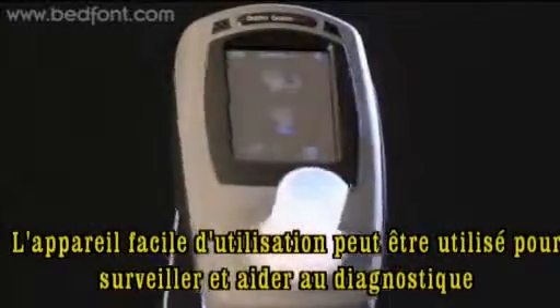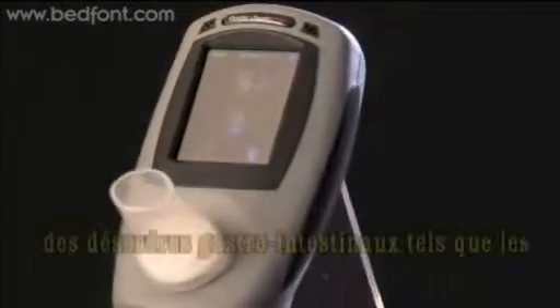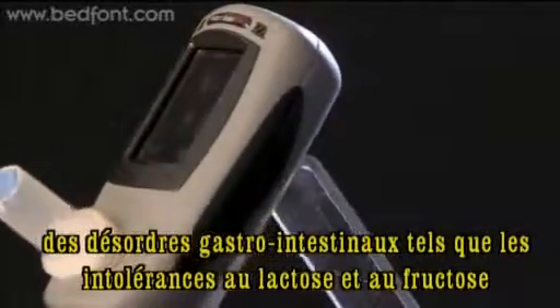The easy-to-use device can help diagnose disorders such as lactose, glucose and fructose intolerance.